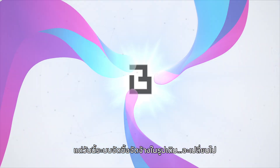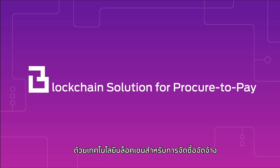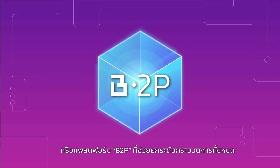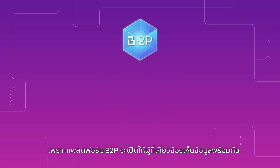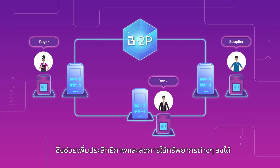Fortunately, the way we do procure-to-pay is about to change. Our blockchain solution for procure-to-pay, or B2P platform, can transform the entire process. The B2P platform enables better data sharing and process automation. The technology will greatly improve efficiency and minimize the use of resources.